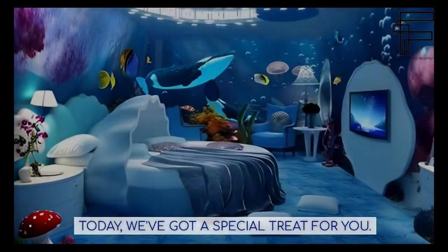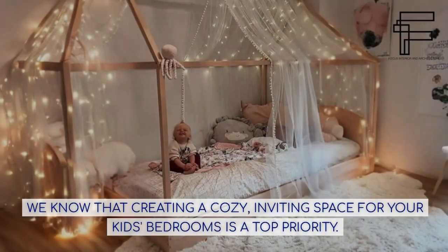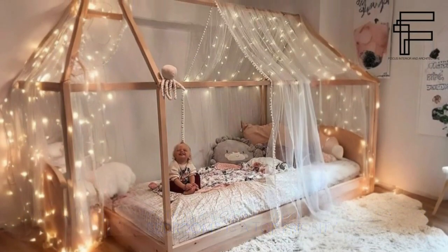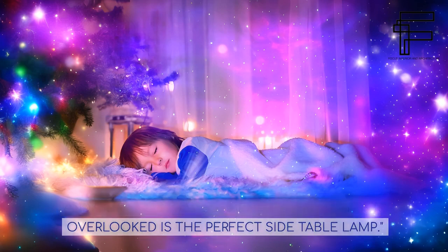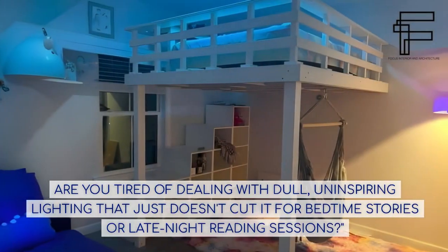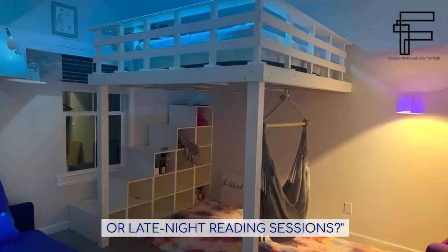Today we've got a special treat for you. We know that creating a cozy, inviting space for your kids' bedrooms is a top priority. And one essential element that often gets overlooked is the perfect side table lamp. Are you tired of dealing with dull, uninspiring lighting that just doesn't cut it for bedtime stories or late-night reading sessions?